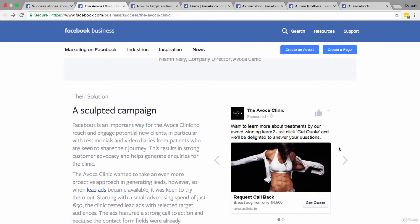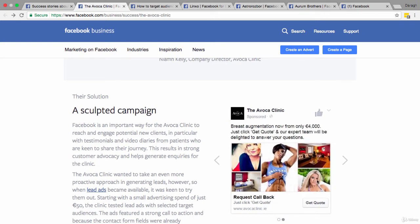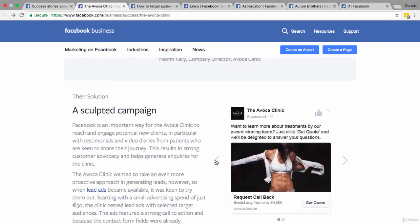The next key to success is the ad creative. We can see two ads they used here with two types of different copy. These are very visual and eye-catching — a great image with a black background and white clothes. The images are definitely relevant: pictures of women who look fit, really appealing to the person they're trying to attract and showing the success story. The offer reads: 'Want to learn more about our treatments by our award-winning team? Just click Get Quote and we'll be delighted to answer your questions.' There's no risk — just click through and we'll call you back.